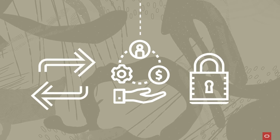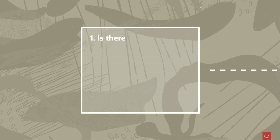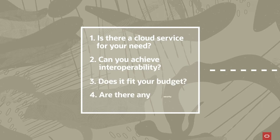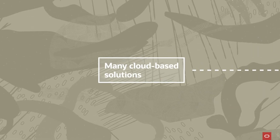When considering a multi-cloud strategy, it's important to ask these four questions: Is there a cloud service for your need? Can you achieve interoperability? Does it fit your budget? And are there any security or governance concerns?